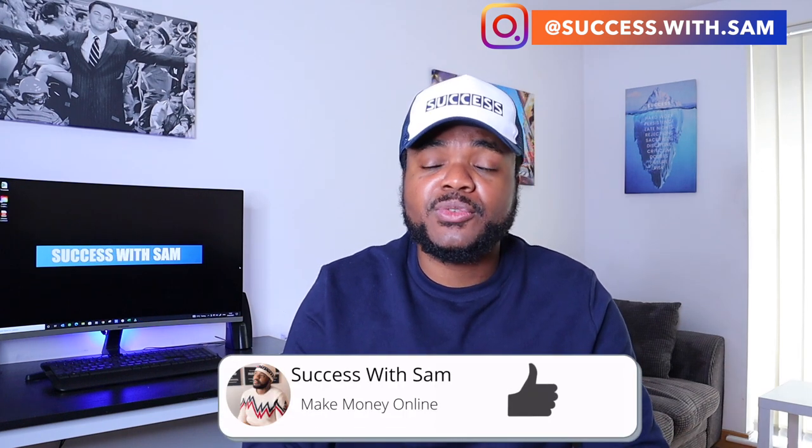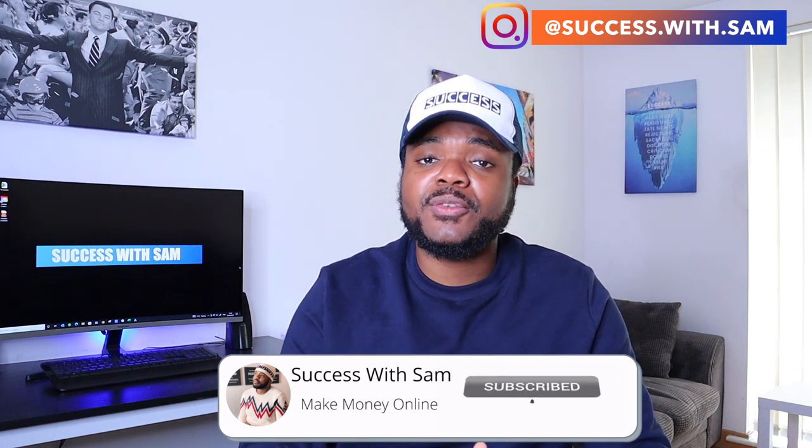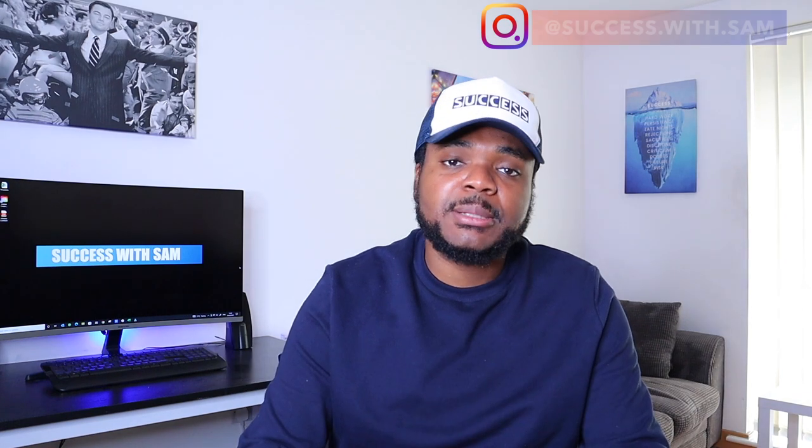I want to get straight into it. So if you find any value in the video, don't forget to press the like button, subscribe, and hit the bell notification for more content just like this. Let's jump straight into the video.